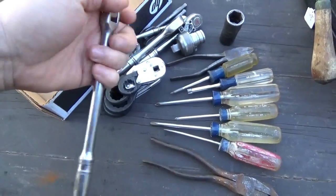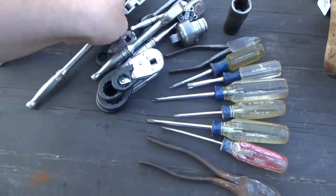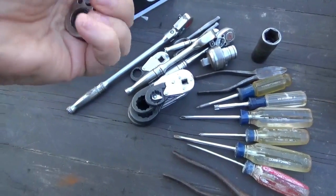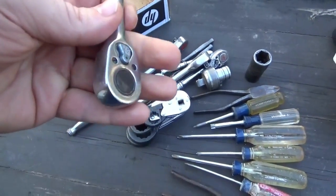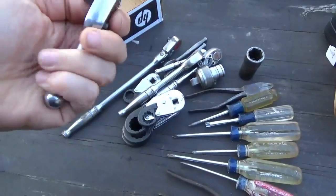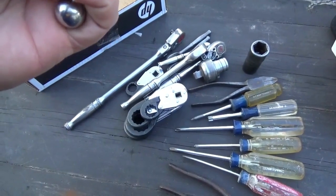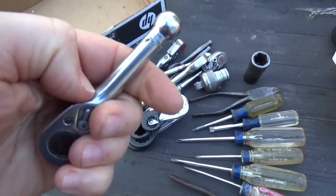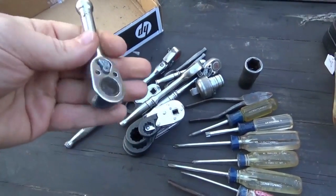We got an F-731, flux head, 3/8 drive, long handle. And last is — let me see — it's the 3/8 stubby ratchet. Really nice shape. There's some dirt or something over the part number, but I believe it's the F-710K.